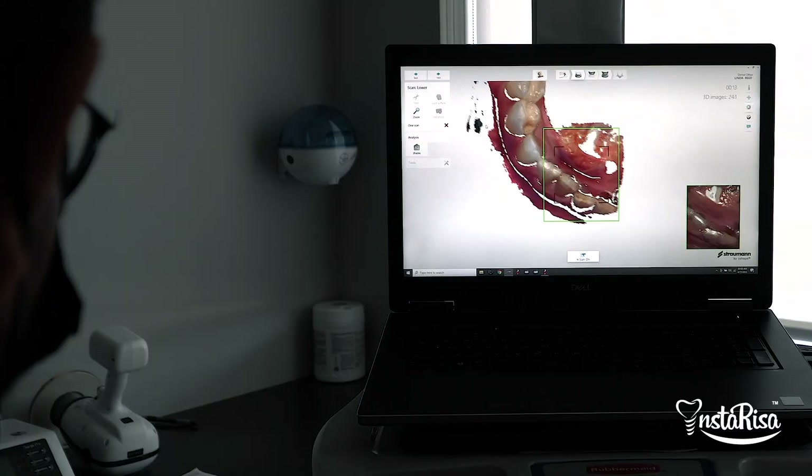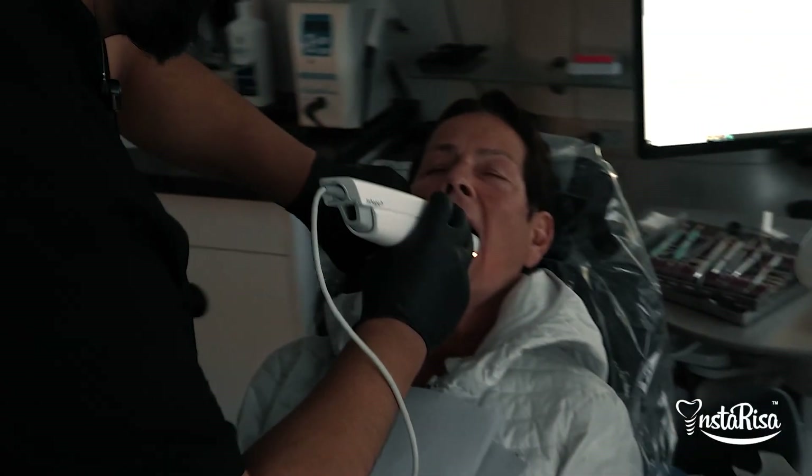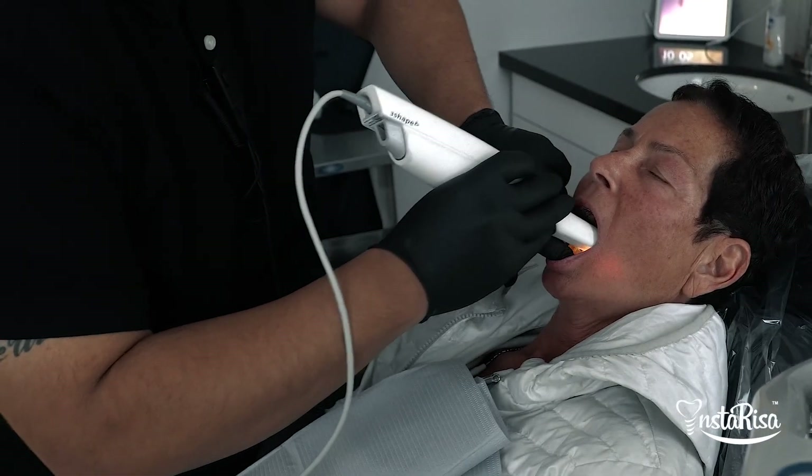Our InstaRisa 3.0 facial scanner is the only scanner on the market where we do not need fiducial markers. And the mesh between the intraoral scan and the facial scan is a true one-to-one relationship. Utilizing this technology allows us to be much more efficient, save time, save appointments, and we can be confident and consistent.